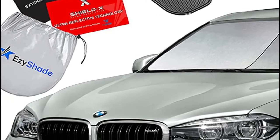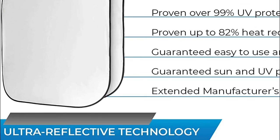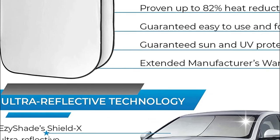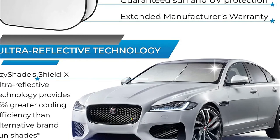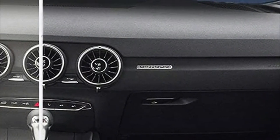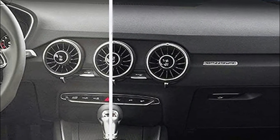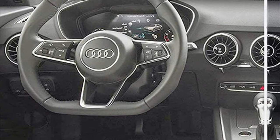There's no wrestling with these sunshades. EasyShade is fast and easy to install, and fast and easy to fold and store away. Don't let the hot sun damage your vehicle or your mood. The remarkable dual-shade design, combined with ShieldX Ultra Reflective Technology, offers maximum coverage and efficient UV and sunlight protection, keeping you and your loved ones cooler and more comfortable.